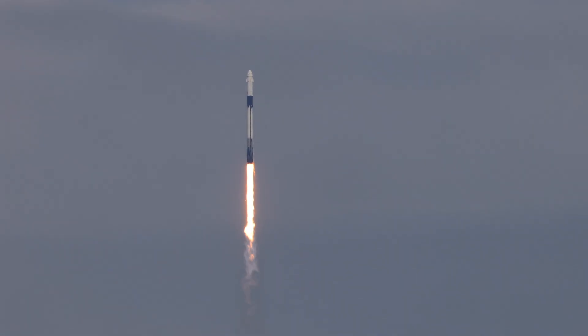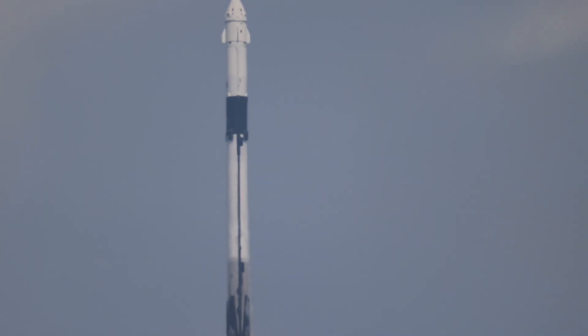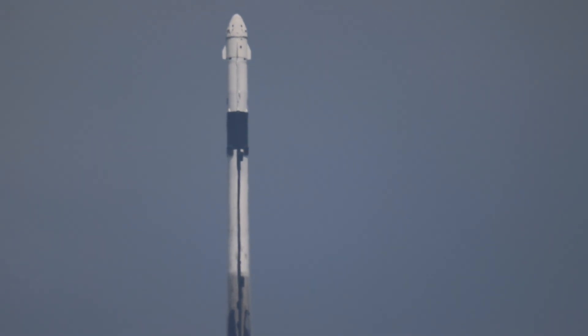As NASA astronaut Nick Hague is making his return to space, mission specialist Alex Gorbinov is making his first trip. Let's listen in.